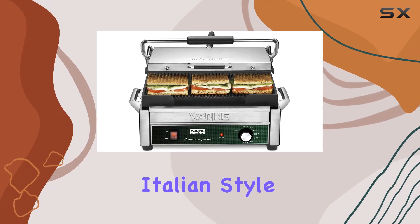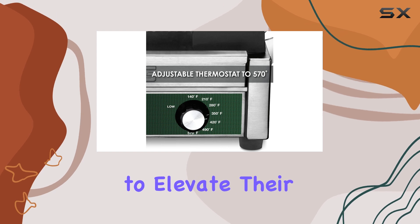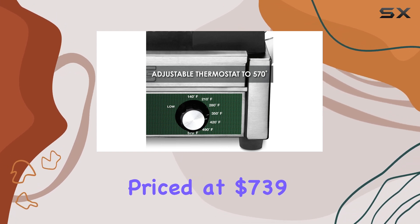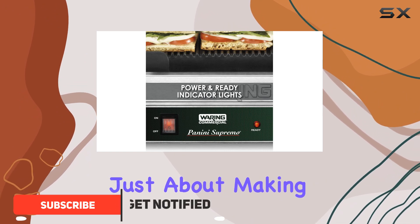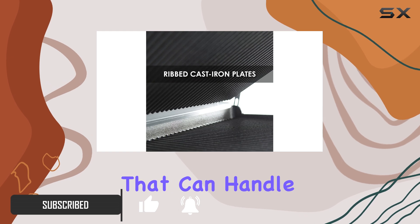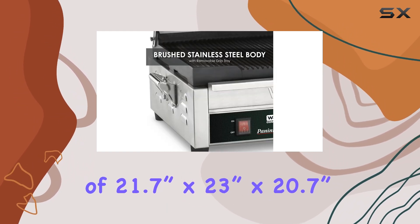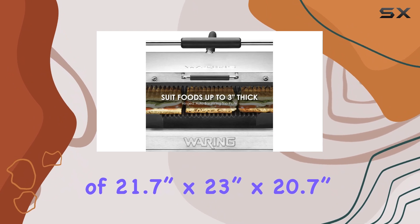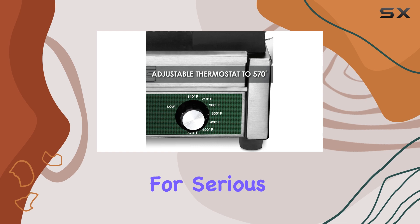The Waring large Italian-style panini grill is a game changer for any home cook looking to elevate their culinary skills. Priced at $739, this professional-grade grill is not just about making delicious paninis — it's a versatile cooking tool that can handle so much more. With a size of 21.7 inches by 23 inches by 20.7 inches and a flat grate style, this grill is designed for serious cooking.